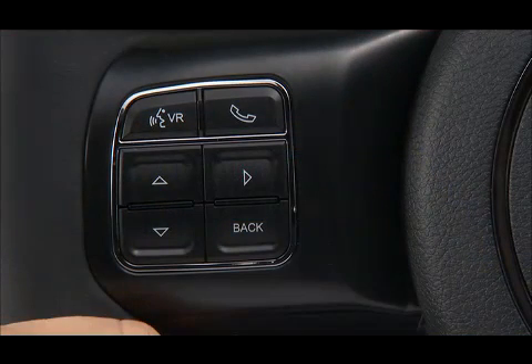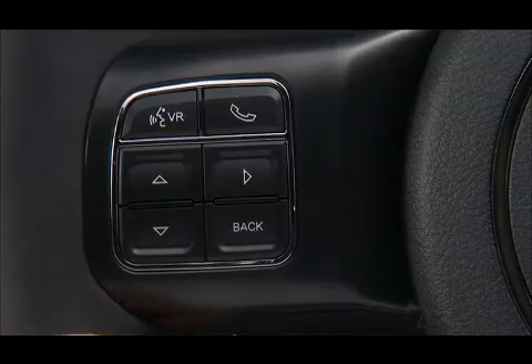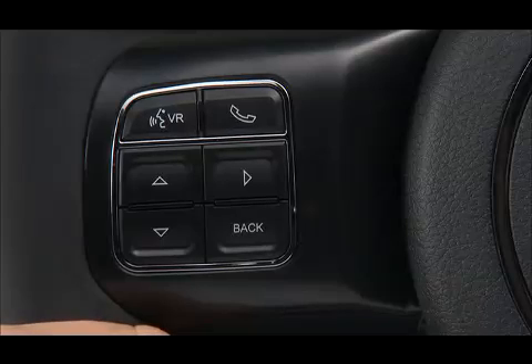Use the buttons on the steering wheel to navigate to the various displays. Use the up and down arrows to scroll through the menu. Use the right arrow to enter and select features and functions. The back button will return you to the previous menu.